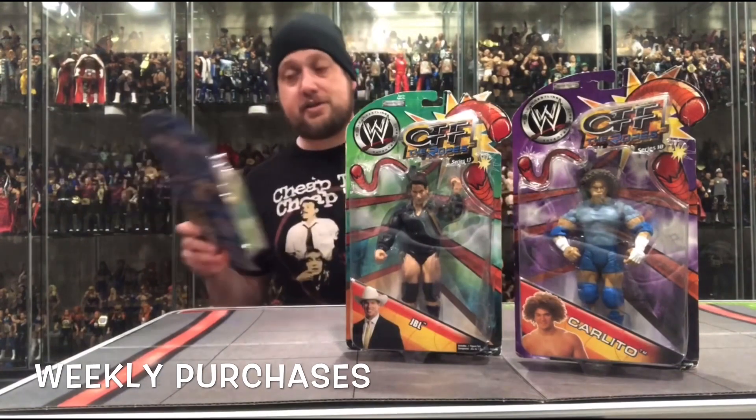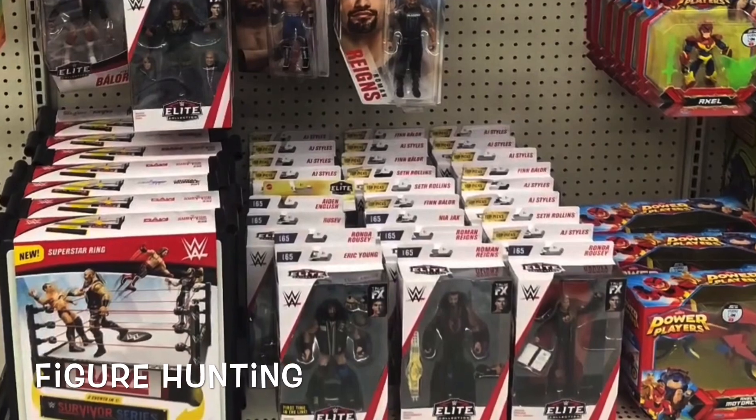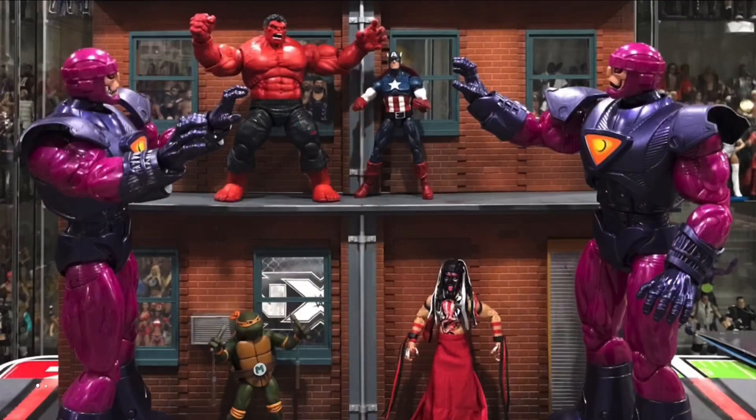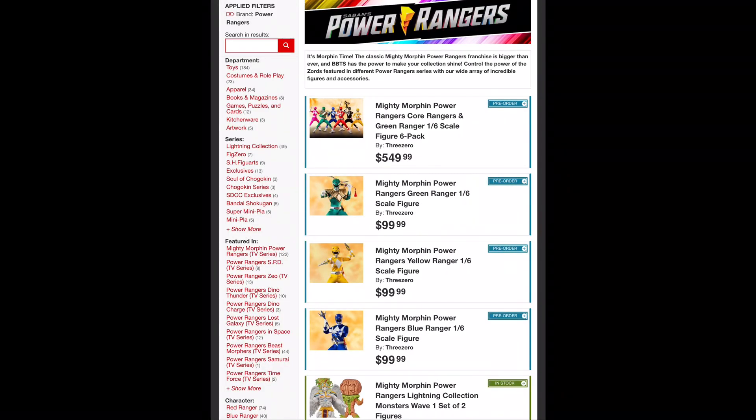We unbox Hasbro Lightning Collection Pumpkin Rapper. Welcome everyone, Kyle here and welcome back to the channel. Today we're unboxing Power Rangers Lightning Collection Pumpkin Rapper. And for all your Power Ranger and Hasbro needs, hit up Big Bad Toy Store — link in the description below.